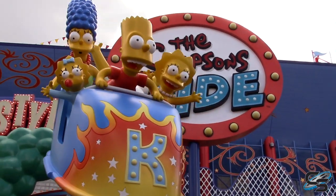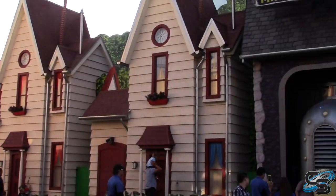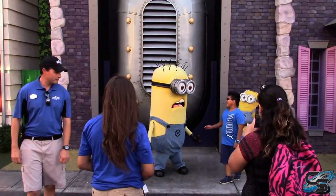I do want to apologize in advance because unfortunately, many of these parks do not allow filming on-ride, so I do not have on-ride footage to show you for any of the attractions in this video. But I encourage you to go and watch POVs later on if you are unfamiliar with the ride.